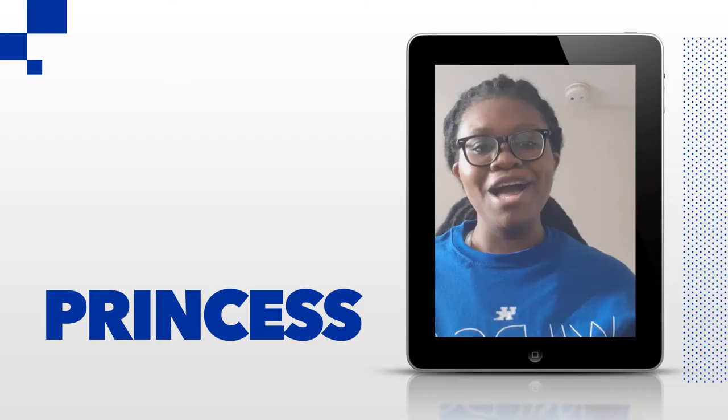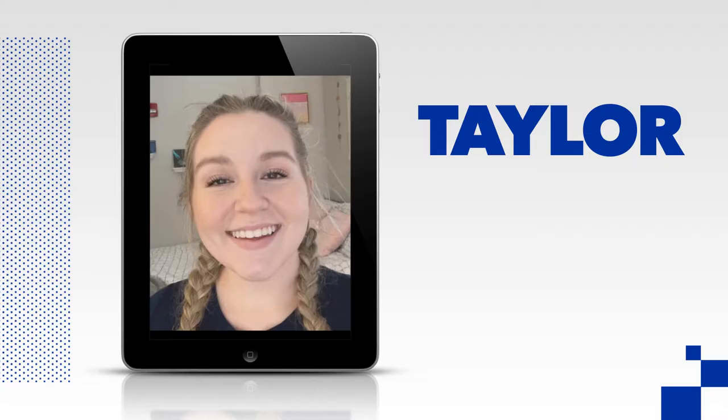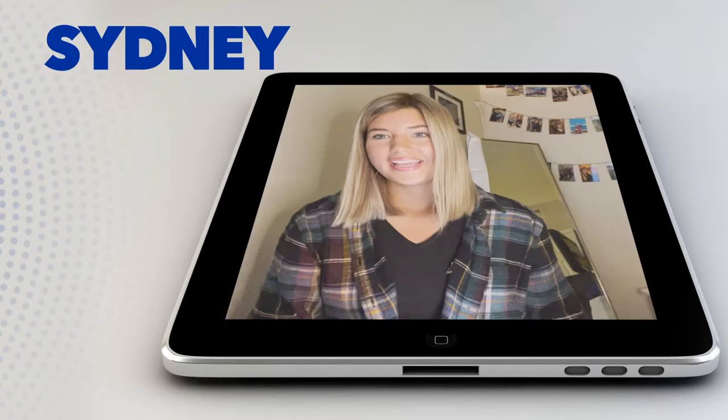My name is Princess and I'm a freshman majoring in public health and I'm from Ghana. Hello, my name is Susanna. I'm a senior here at UK with a human nutrition major and I'm from Paintsville, Kentucky. Hi, my name is Taylor. I'm a sophomore here at UK. I'm a double major in biology and psychology with a minor in chemistry and I am from Charleston, West Virginia.